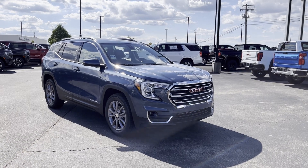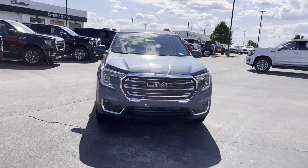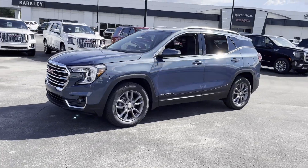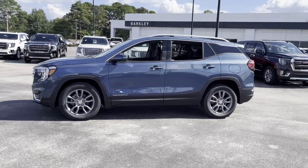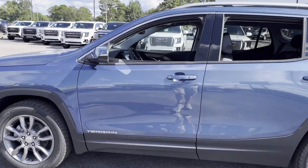2024 GMC Terrain. This SUV offers space as well as power and performance. Its sensibility is matched by a spread of extra features which include Lane Keeping Assist and Side View Mirrors with Turn Signals.